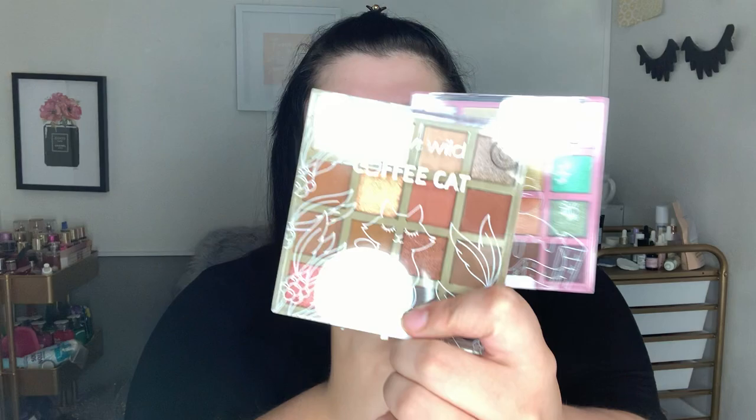Hello guys, welcome back to my channel! Today I am trying a totally new collection that just came out — this video is going up tomorrow, Friday, as usual. I'm trying the new Wet n Wild little dessert collection: Ice Cream Bee and Coffee Cat. I also got a lip gloss from each of the collections. I have not swatched these, I have not tested them, so this is all authentic. Let's get started.